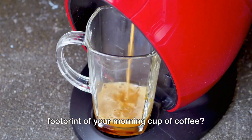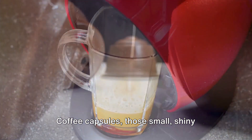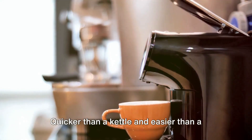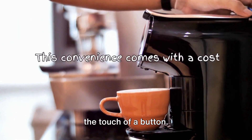Ever pondered the environmental footprint of your morning cup of coffee? Let's take a moment to reflect. Coffee capsules, those small, shiny packages of convenience, have become a staple in many households. Quicker than a kettle and easier than a cafetiere, they promise a perfect brew at the touch of a button.